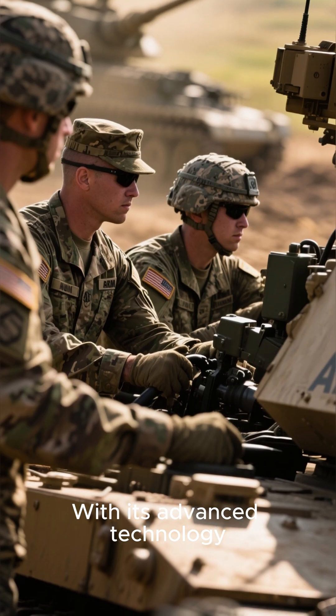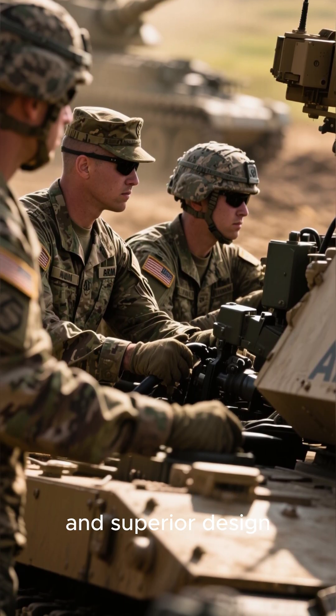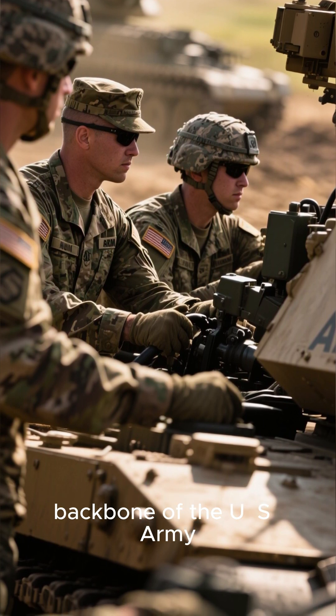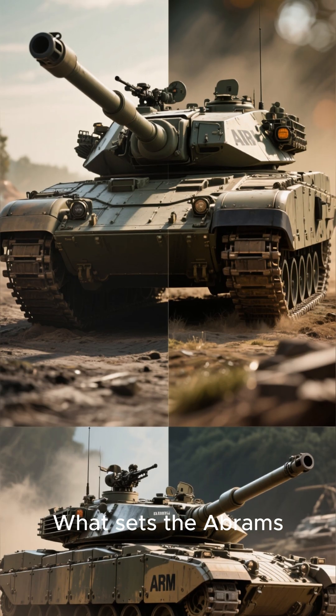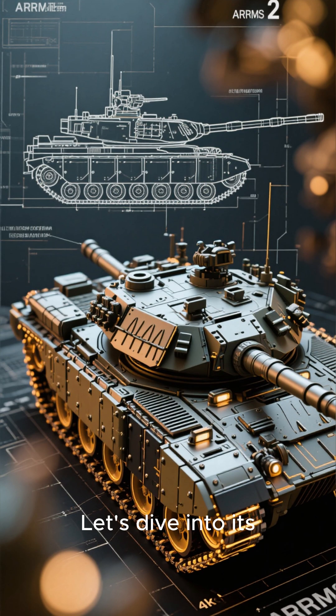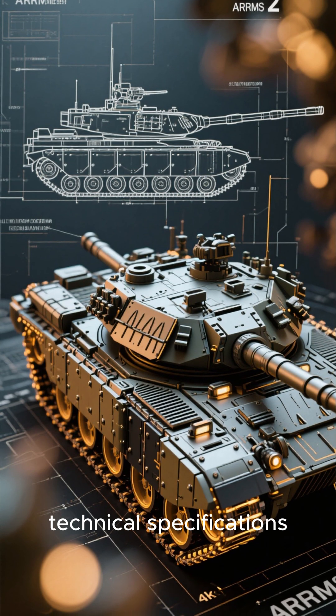With its advanced technology and superior design, it quickly became the backbone of the U.S. Army. What sets the Abrams apart from other tanks? Let's dive into its technical specifications.